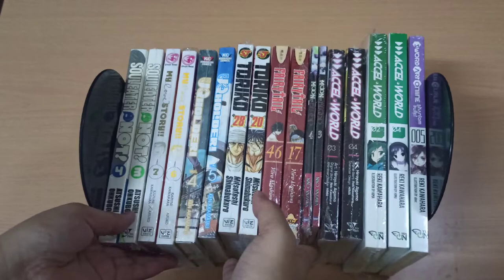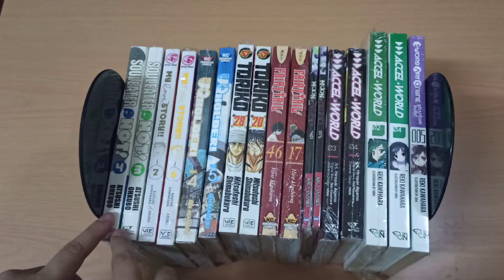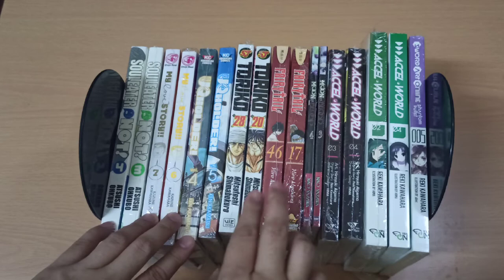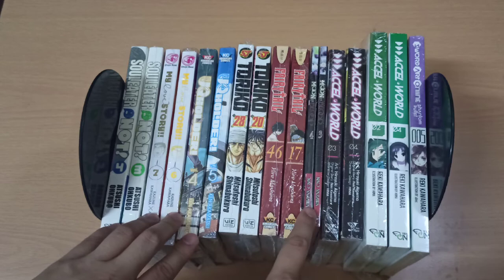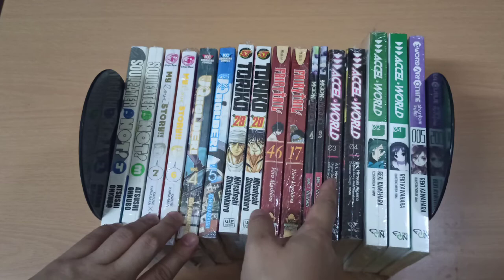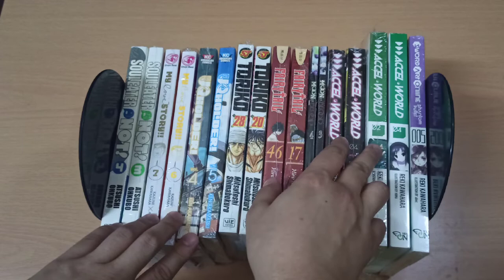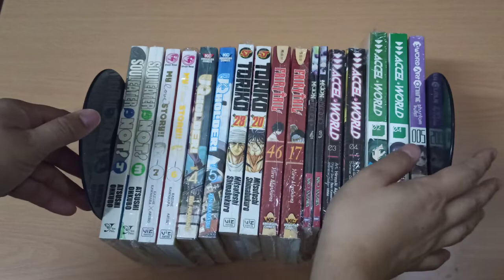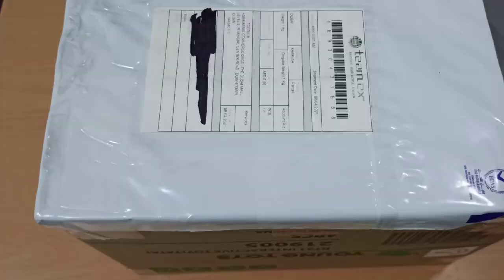So these are all the titles from the third box: Soul Eater Not volumes 3 & 4, My Love Story volumes 6 & 7, UQ Holder volumes 4 & 5, Toriko volumes 20 & 28, Fairy Tail volumes 17 & 46, Moon and Blood volumes 3 & 4, Accel World manga volumes 3 & 4, Accel World light novels volumes 2 & 4, and Sword Art Online Phantom Bullet light novel volume 5.